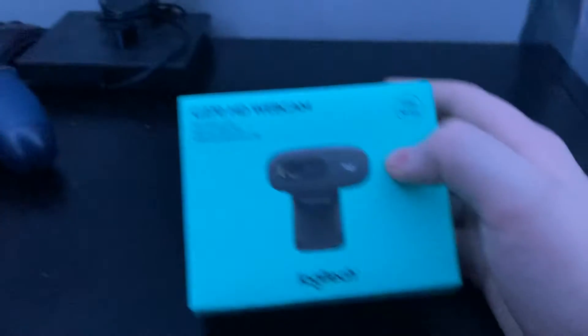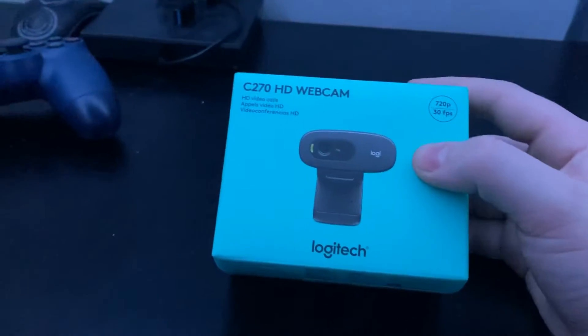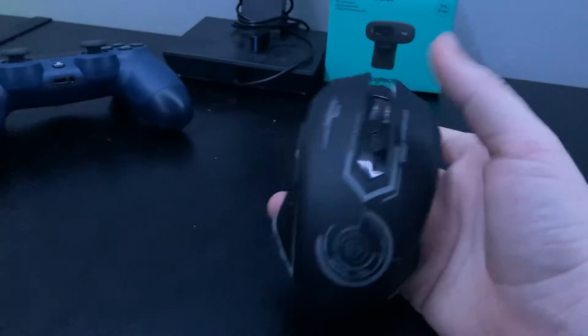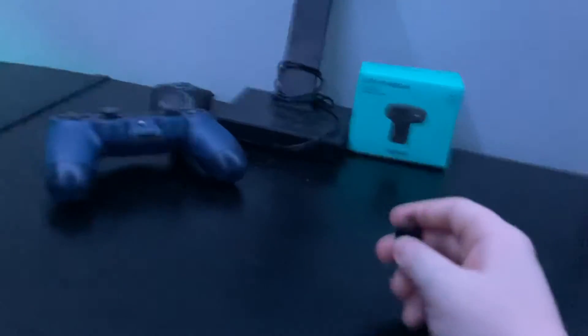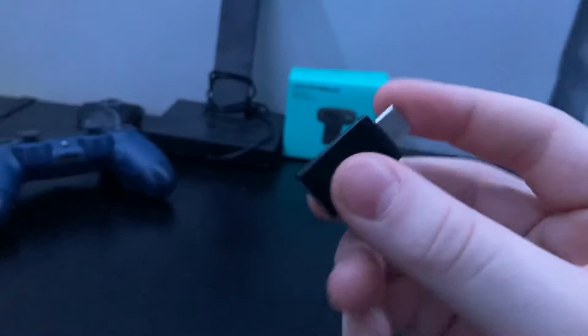Let's get on to the side part of my desk. Right here we have my webcam — 720p, 30 frames — gets the job done. We have my second monitor mount and my old mouse that I used to use. I have my headphone rack and a USB to USB-C connector, so if you have USB-C headphones and want to use them on your Switch, this is what you need.